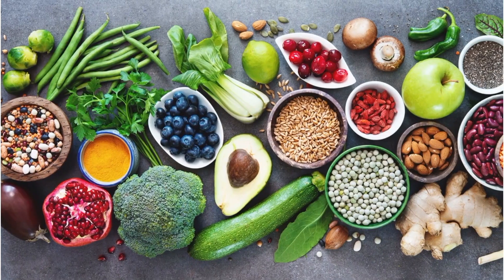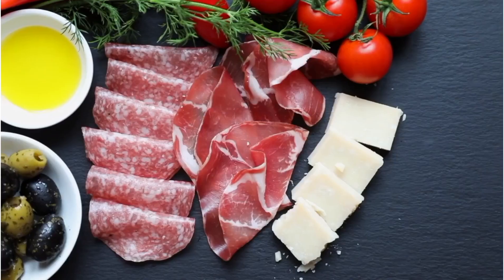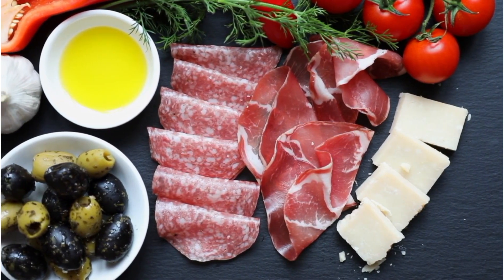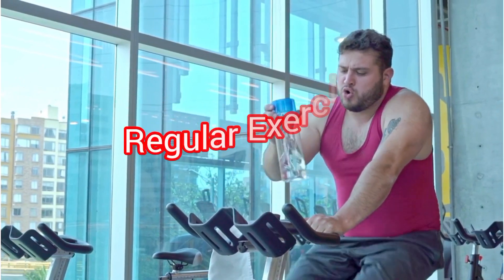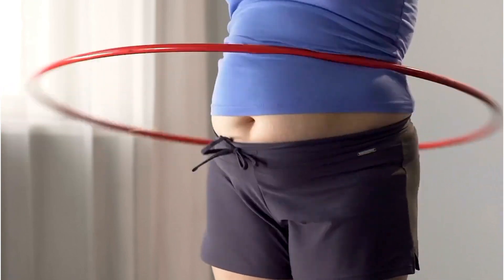To maximize the effectiveness of this routine, it's advisable to pair it with a diet rich in whole foods, including fruits, vegetables, lean proteins, and whole grains. Additionally, engaging in regular exercise can further enhance the overall impact on weight management and abdominal fat.